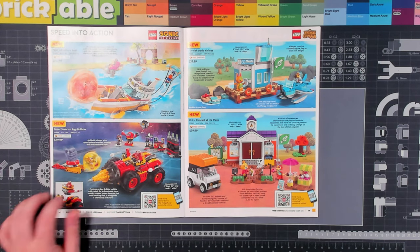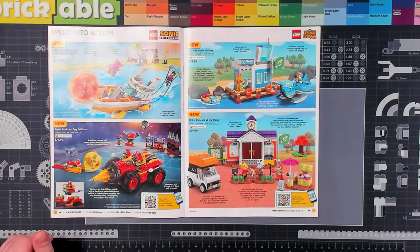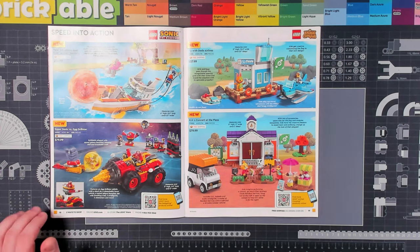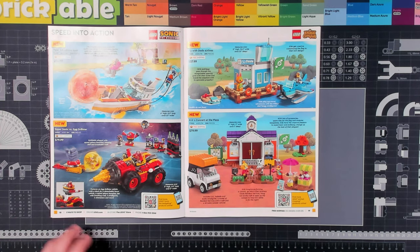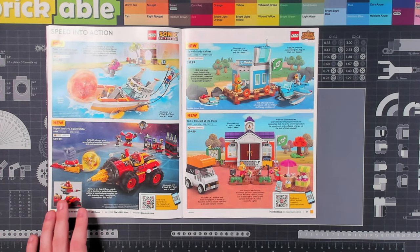A couple new Sonic sets coming out here. They look okay. I haven't bought any of the Sonic sets except for the one that was like Green Zone stage one or what have you — that was pretty cool. I guess it is sort of similar to the Mario theme in that you can put some of these sets together to make a course level.